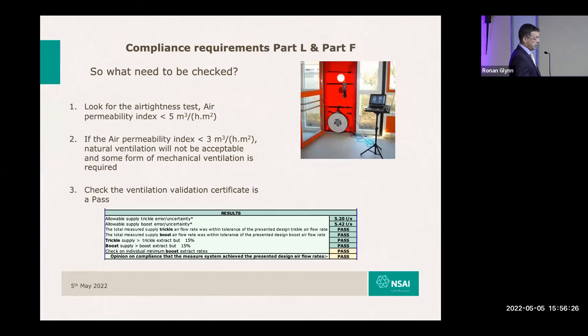Just to finish up — what do we need to check? Look for your airtight test report: the value needs to be below five. If we're below three, natural ventilation is not a viable option. I think everyone will agree that the repeated message today is that for anyone to consider natural ventilation is probably not a wise strategy at all. And finally, as part of the check: is there a current satisfactory ventilation validation certificate available for the dwelling? If these things are not contained within the BCAR pack, they should be sent back. The overarching message today is we have an industry that, by their own admission, is not compliant at all.